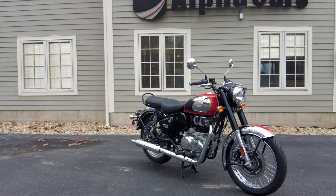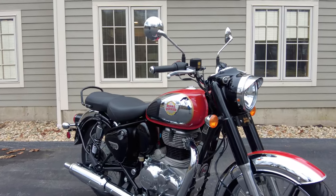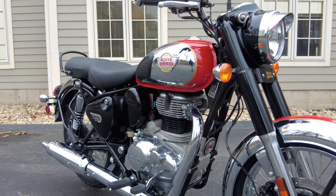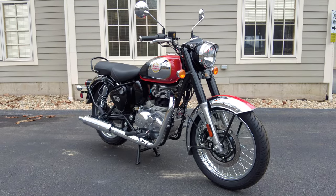Don't forget to like this video. Please consider subscribing so you stay in the loop and are always informed about all the new bikes, cars, and accessories we have to offer here at Alpha Cars. But now, let's dive into this classic.